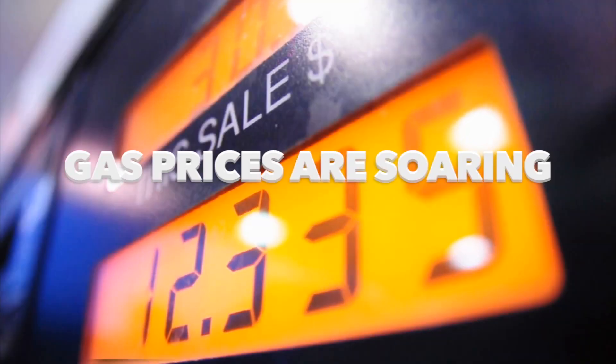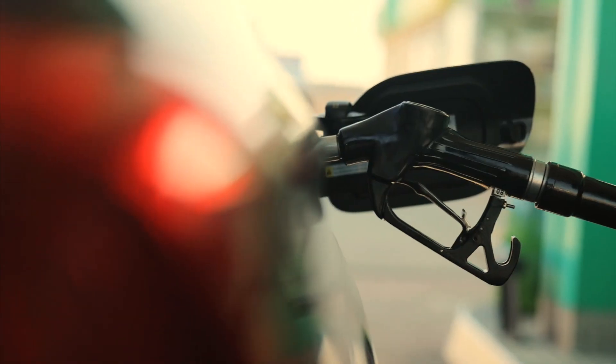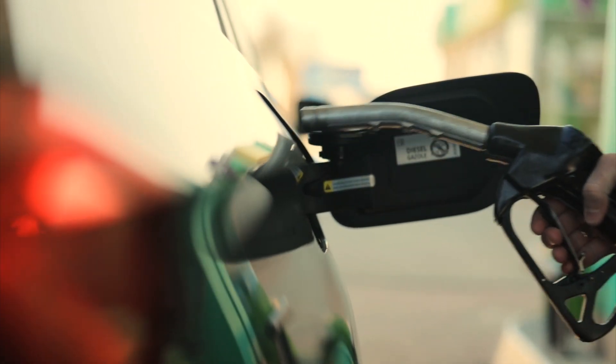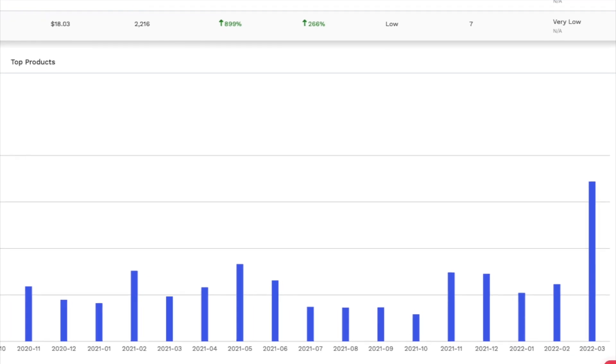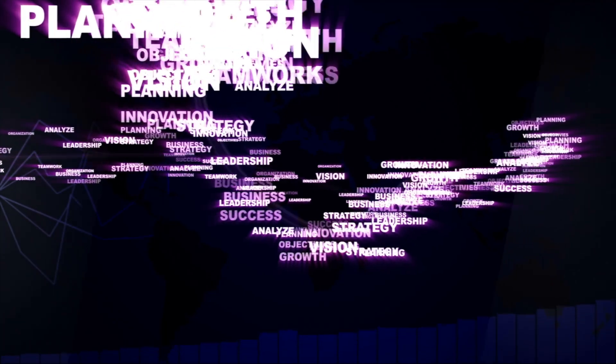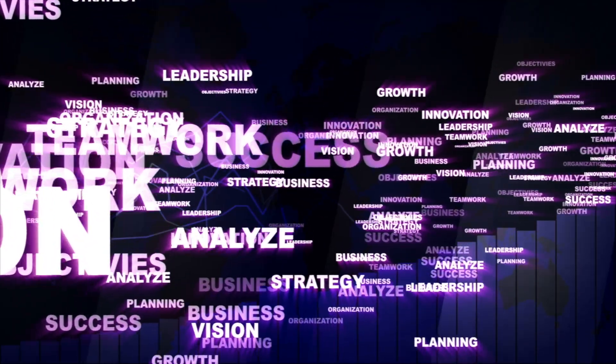Gas prices are soaring. Prices have increased by 41% year to date and over 73% since a year ago at this time. This is bad news as a consumer of oil products like gasoline, but interestingly enough, this may be the opportunity you've been waiting for as an Amazon seller. Do not miss out on this opportunity to capitalize when we review this month's innovative product. Stay tuned.